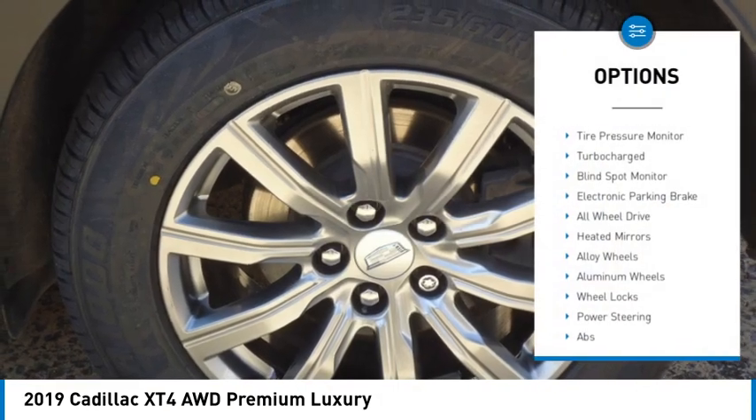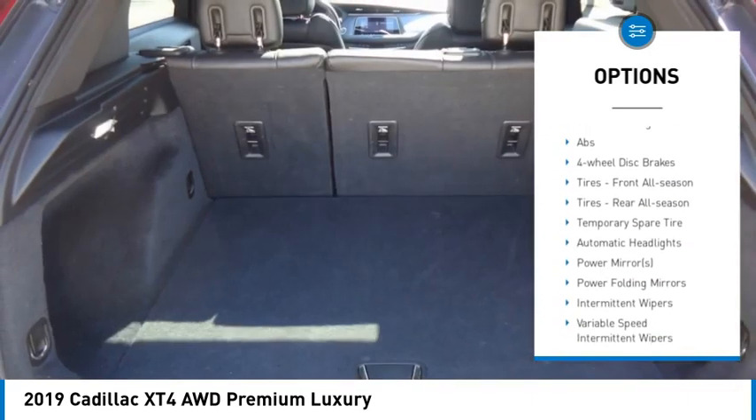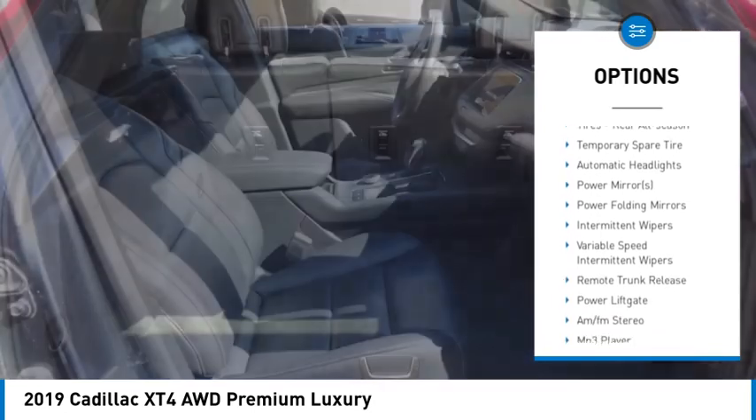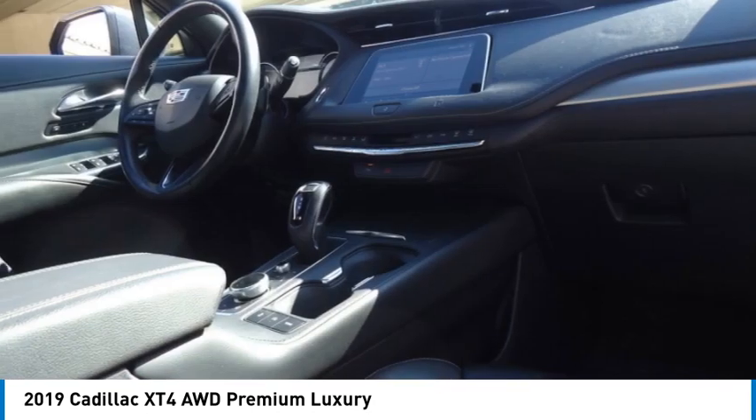Rain sensing wipers, tire pressure monitor, turbocharged, blind spot monitor, electronic parking brake, all wheel drive, heated mirrors, alloy wheels, aluminum wheels, wheel locks.